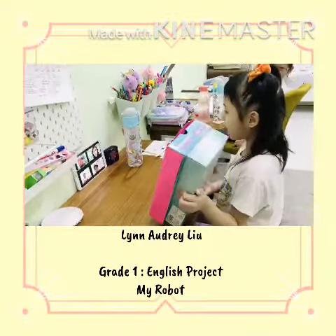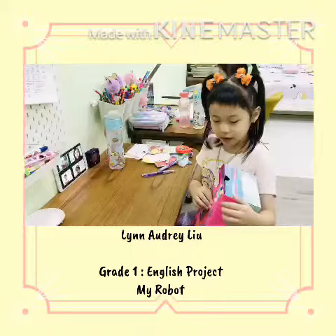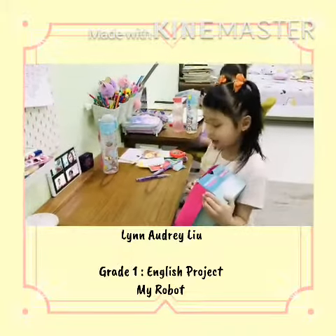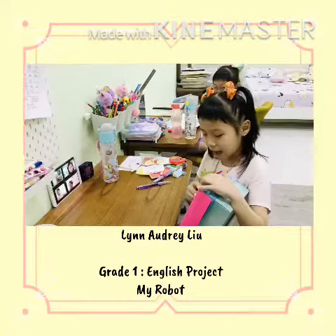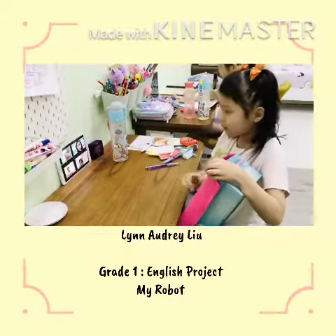My robot's name is Climmer. Yesterday I made it. First I cut, second I paint, third I paste the ribbon.